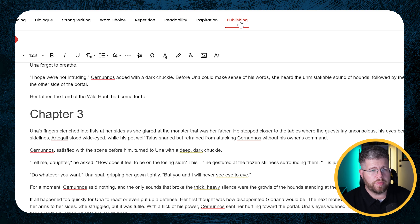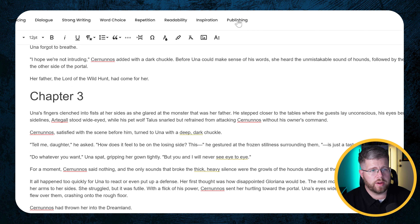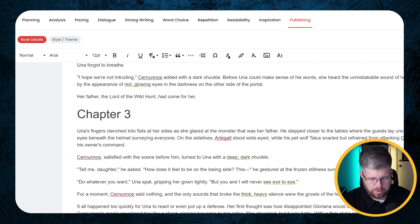You're going to want to have those scene breaks embedded in your text where you need them, because that's going to be important. Then we come to the Publishing tab and go to Book Details first. This is where you put all the information about your book that you need, and it's important because without it you won't be able to have a title page or anything for your formatted book.